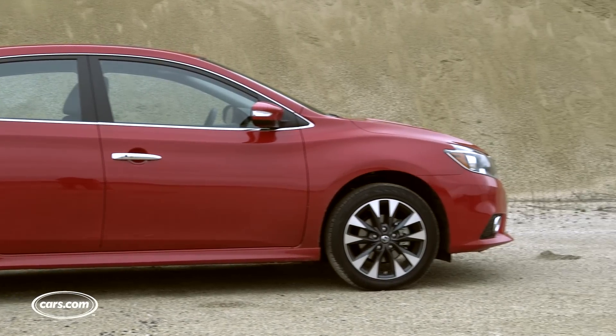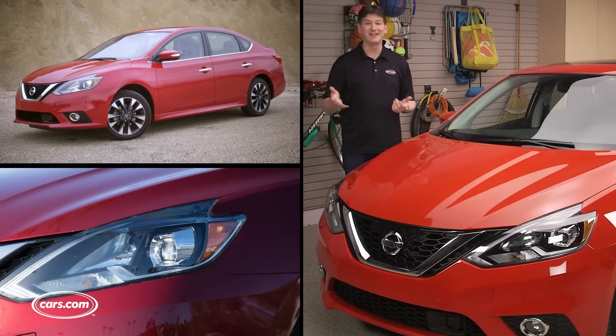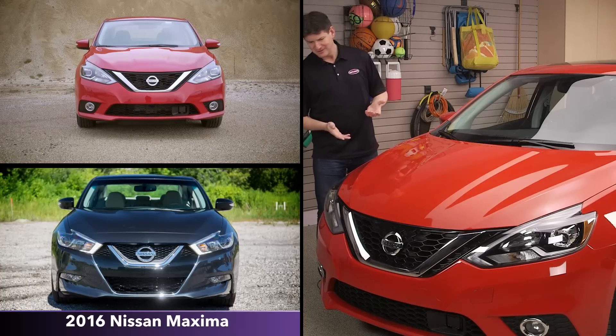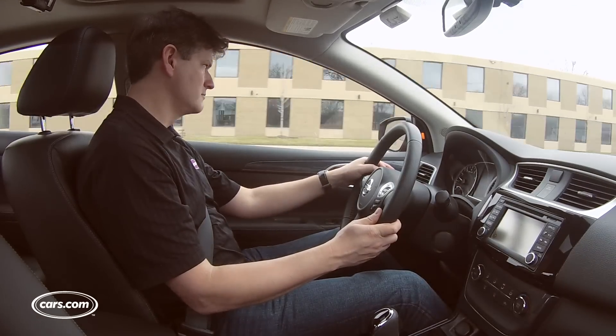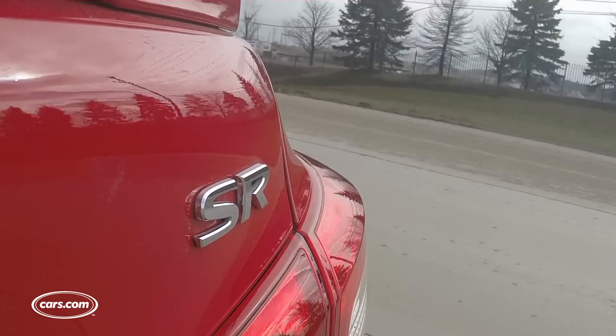The exterior changes are limited to the A-pillars forward — new hood, fenders, headlights, and grille. The Sentra looks a lot more like the redesigned Maxima and Altima now, which is actually a pretty big improvement over the previous generation. Also note that this one is the SR trim level, the second from the top, and it comes with the sportiest look.